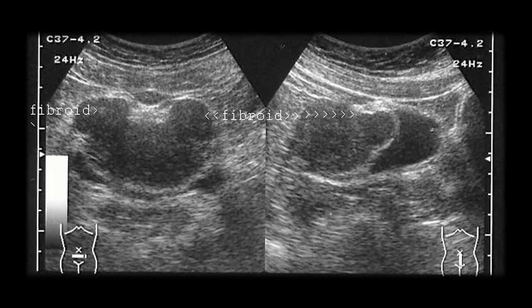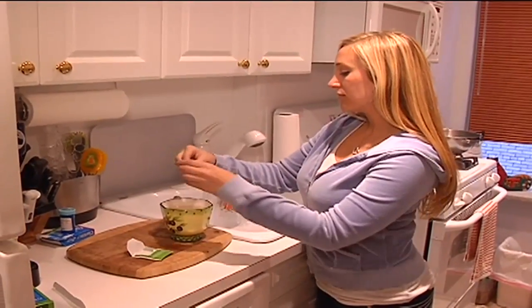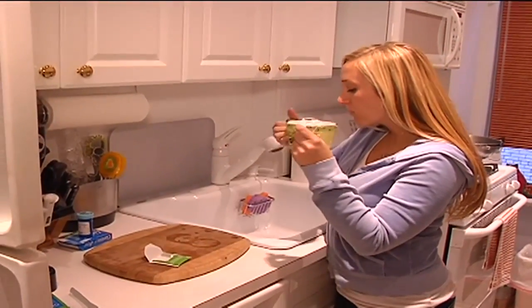Location of the fibroids is a factor in whether someone is a candidate for robotic myomectomy. But for the right person, it can make their decision and surgery simpler. For Lee Memorial Health System, I'm Amy Osher.